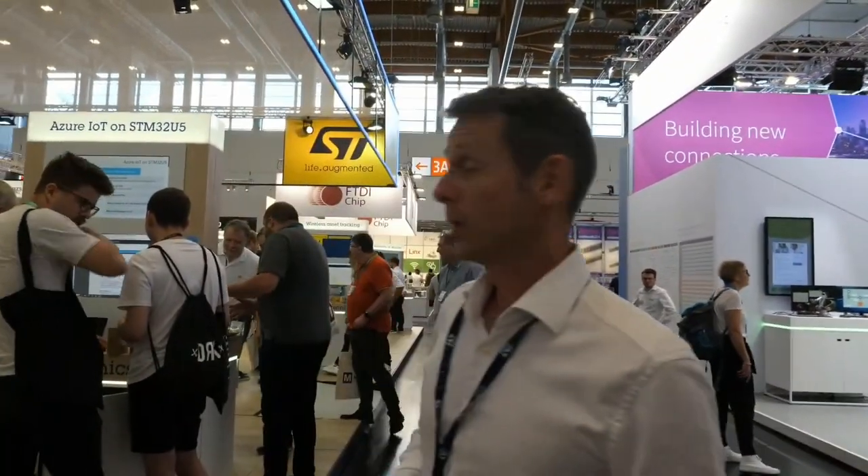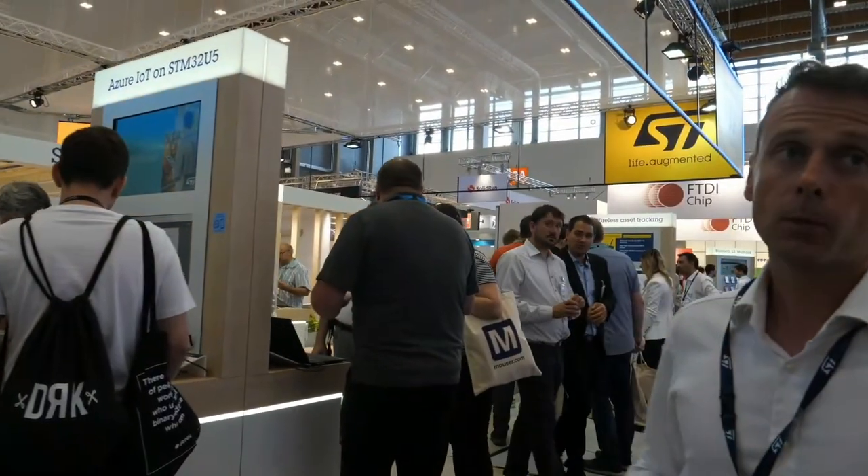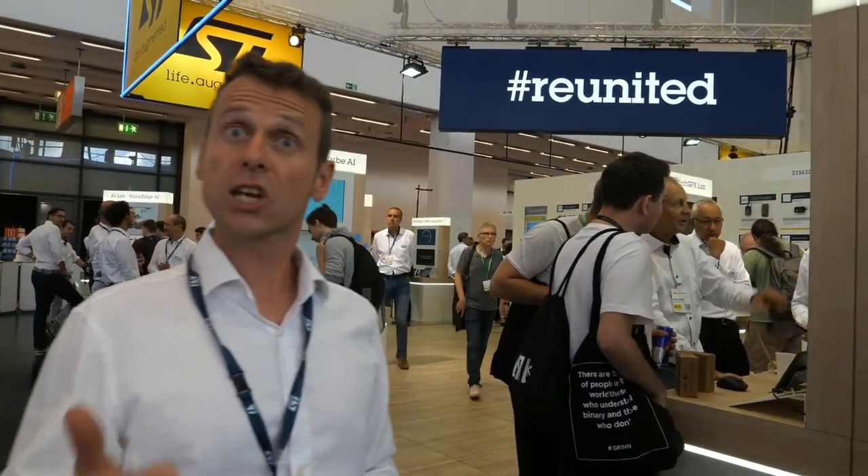With this we'll stop the part dedicated to artificial intelligence. The next important topic is connectivity, because the whole world is becoming connected. Two new solutions we're showing on our booth this year are linked to connectivity to a cloud — the easy and secure way to bring your data to a cloud if you need. One of them is AWS.